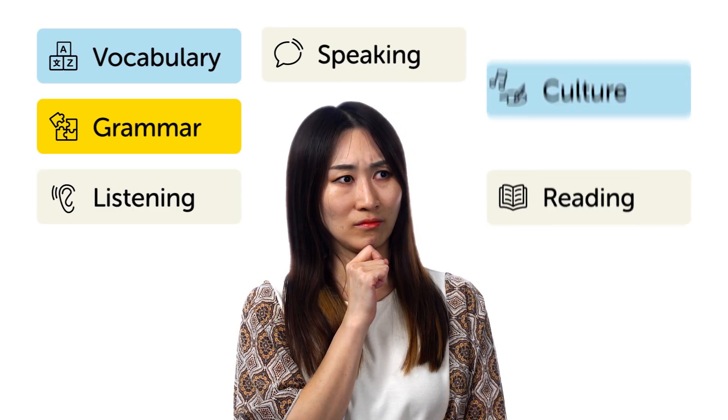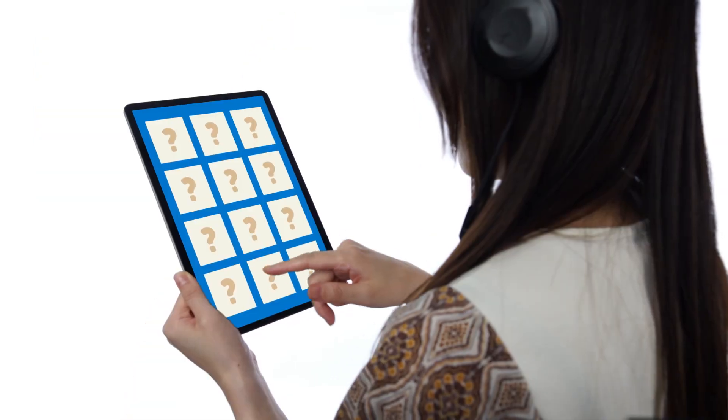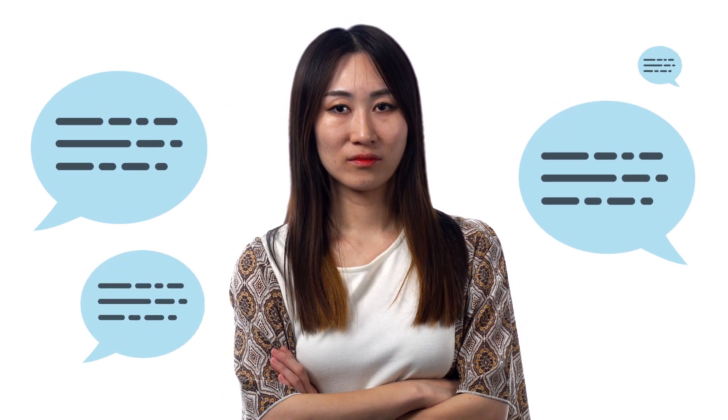Most beginner language learners, the way they learn is: watch a bit of YouTube, tap around on a vocabulary app, and just passively take things in, hoping it'll all magically help you speak one day. And when someone asks you to say something in the language, you freeze up.